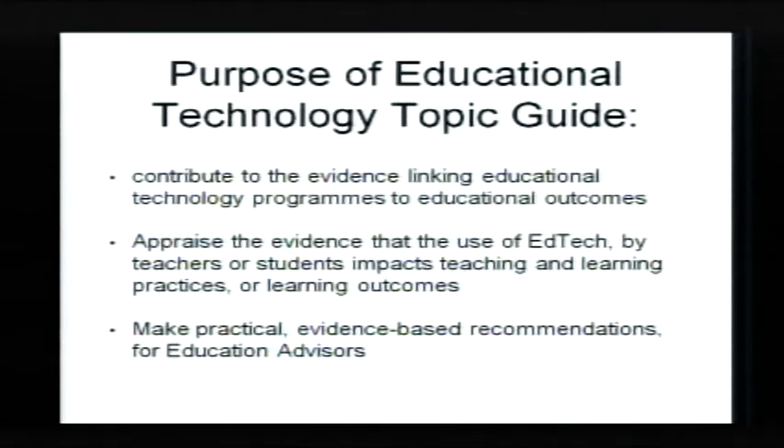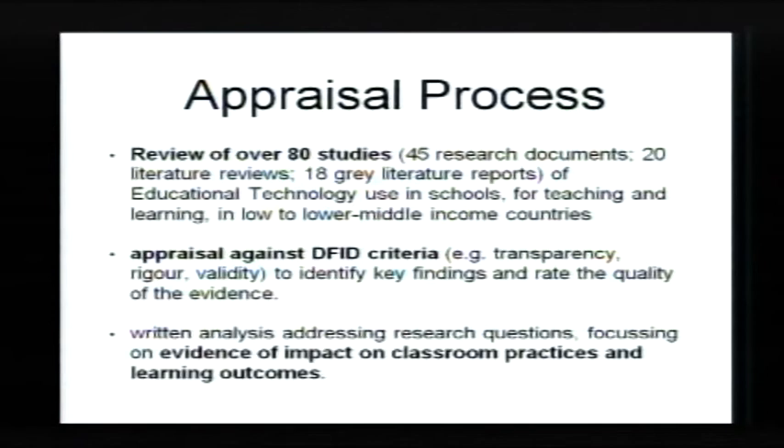The educational technology topic guide is intended to give practical advice to people who have to make policy decisions about the nature of evidence, what works, and what kind of things we might do to get more and better quality evidence in the future. The process involved reviewing about 80 studies — including research reports, project reports, and literature reviews — appraising them against criteria of transparency, rigour, and validity, and then analysing them for evidence of change in classroom practice or learning outcomes.